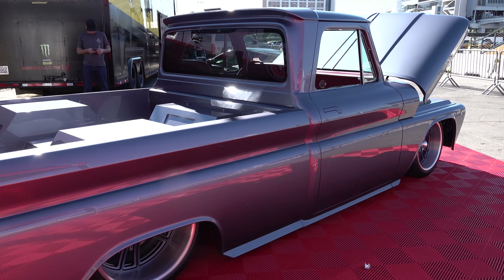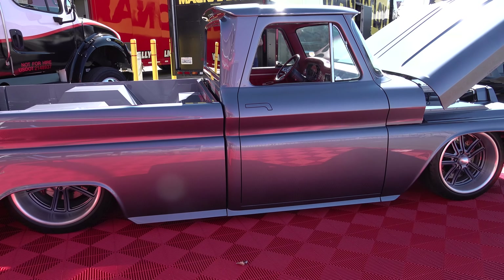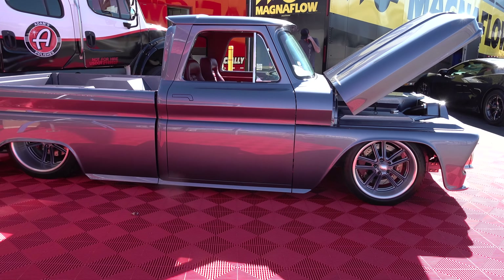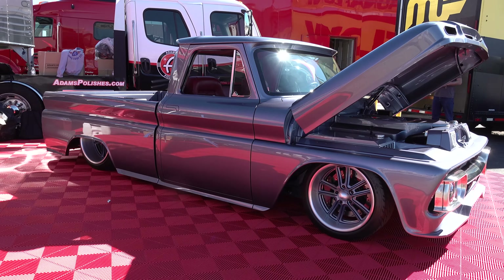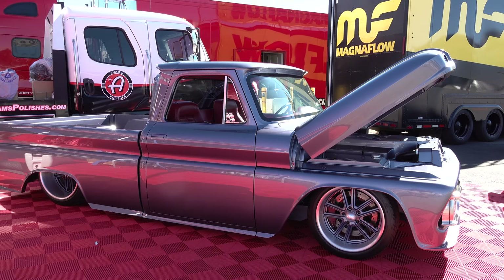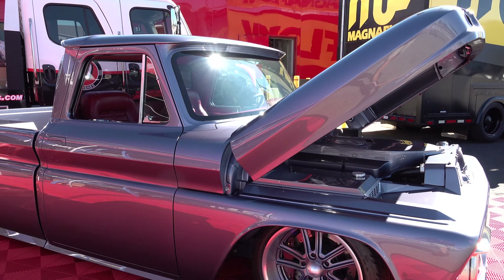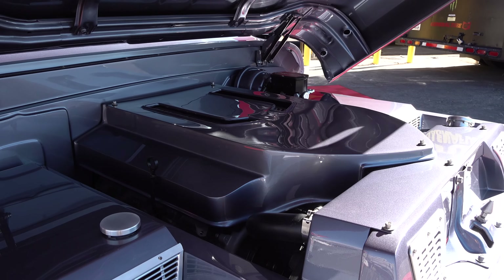The interior is all leather hides, Dakota Digital gauges, all one-off stuff, a lot of one-off billet. The dash has been reshaped, the gauge panel is all custom one-off, power windows, and restomod air — so this thing should be a really cool cruiser for him.